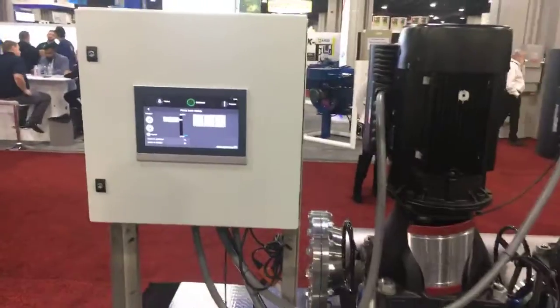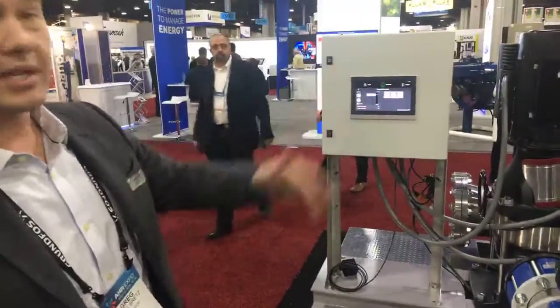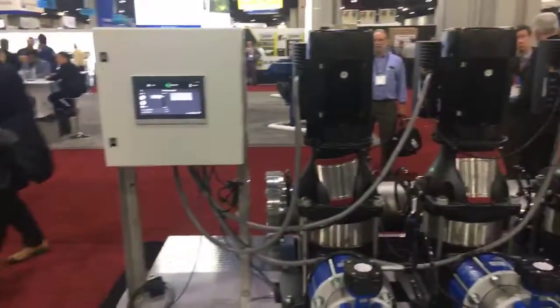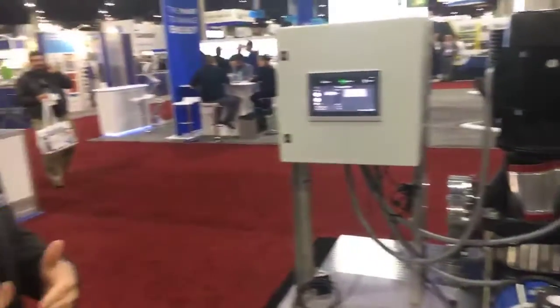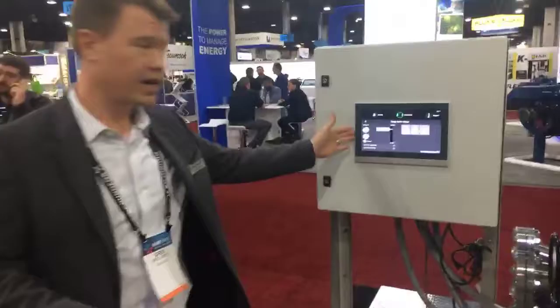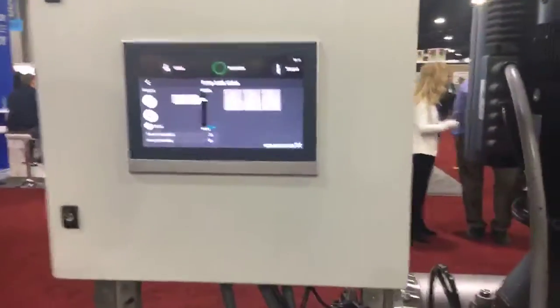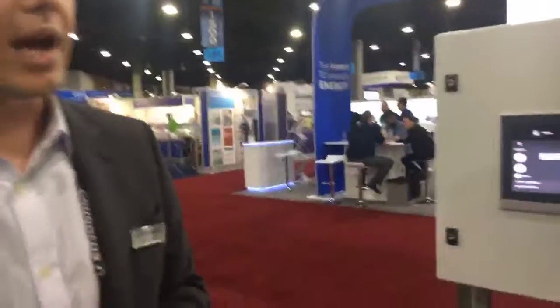This is a really exciting new product for us. This is our Hydro MPC, which you've probably seen in other applications. This is an HVAC system. This system here is designed in an N plus one, which means it's designed for 2,000 GPM. Each pump is 1,000 GPM with a third pump that is rotated into the system. So this is a parallel pumping system. It's designed with a touchscreen HVAC, and it's expanding the range of our HVAC systems that we can do with the Hydro MPC.